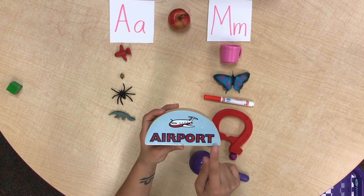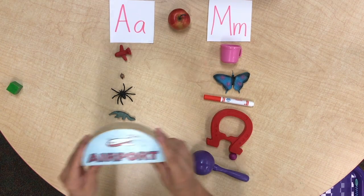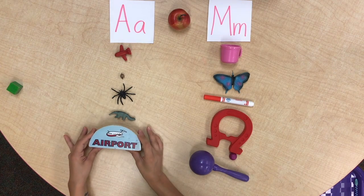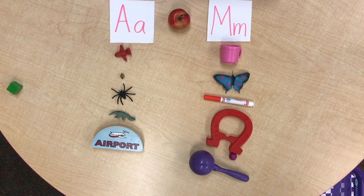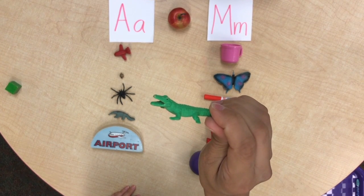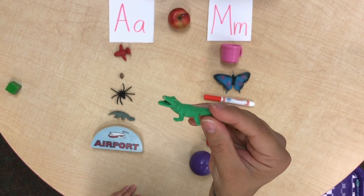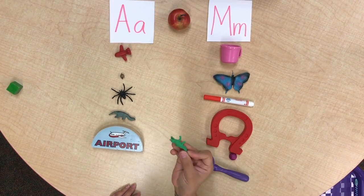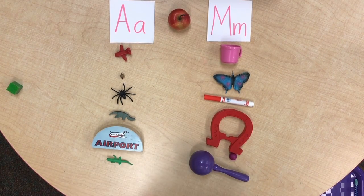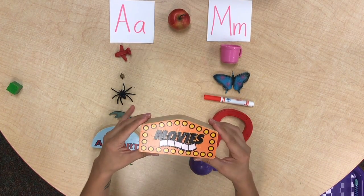Airport, airport — where does this one go: A or M? It goes with A! Can you see him? Rawr — it's an alligator! A, a, alligator — where does he go? With the A's — very good!